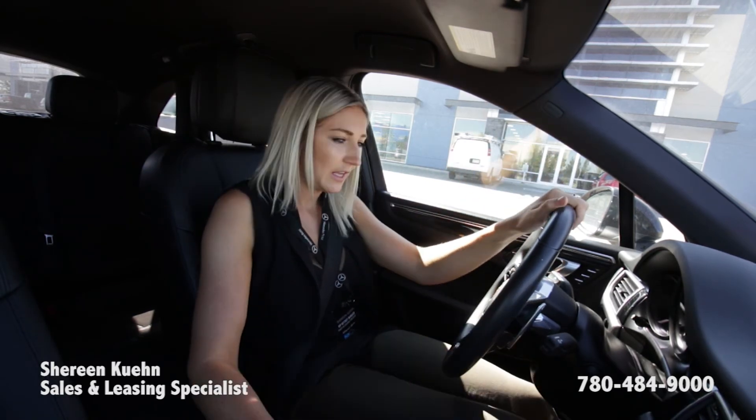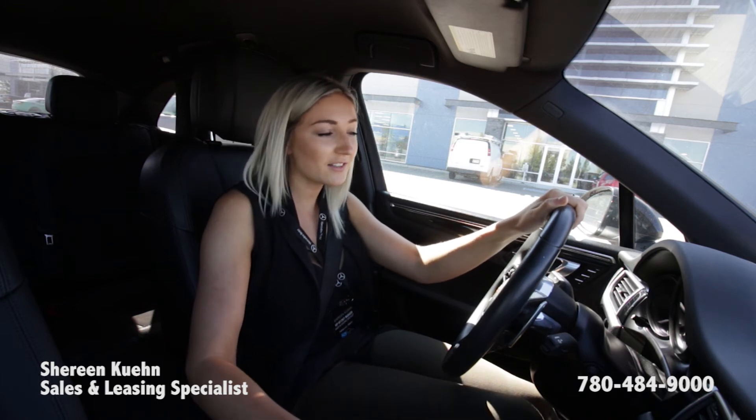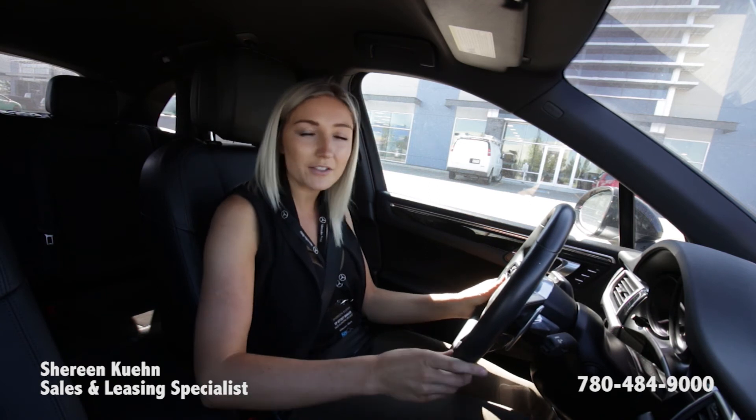If you're interested in hearing a little bit more about the Macan GTS, or you want to know more about the GLC 43 and the comparisons between the two, comment below and let me know, and I will definitely get back to you on that.